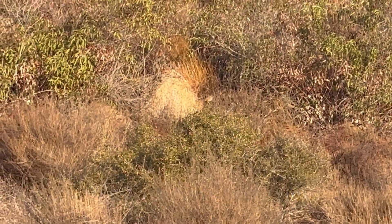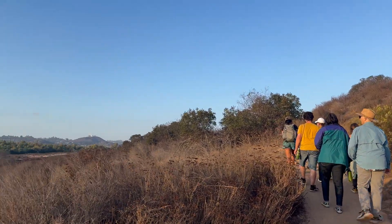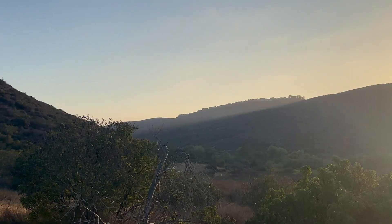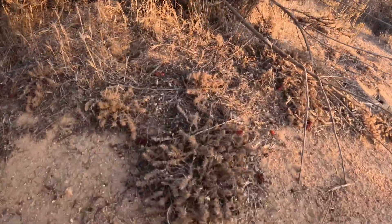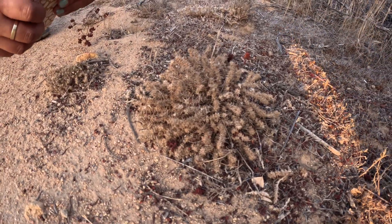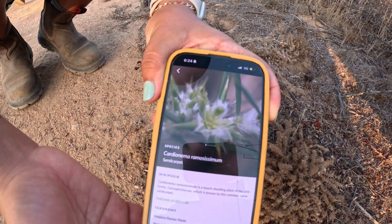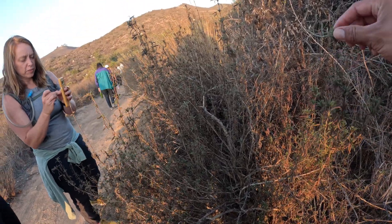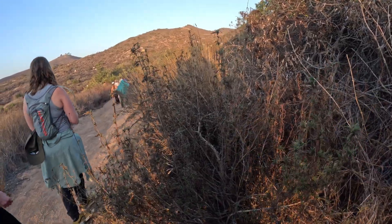Oh my god, I'm butchering these names. It looks pretty sad at this time — it looks interesting, like it should be from the ocean or something. Sand carpet. There it is — looking really sad. Pretty right there. And is that a monkey flower? Yeah, cool — monkey flower. Mine kind of looks like this, it's too dry.